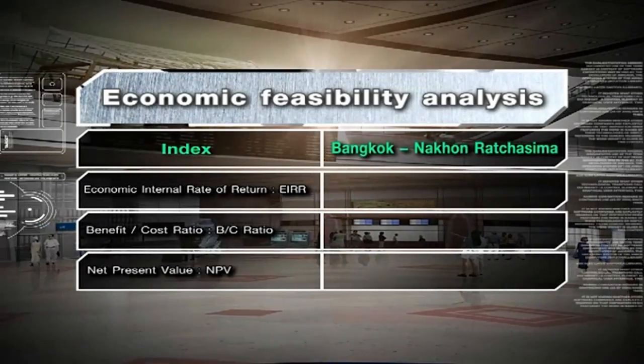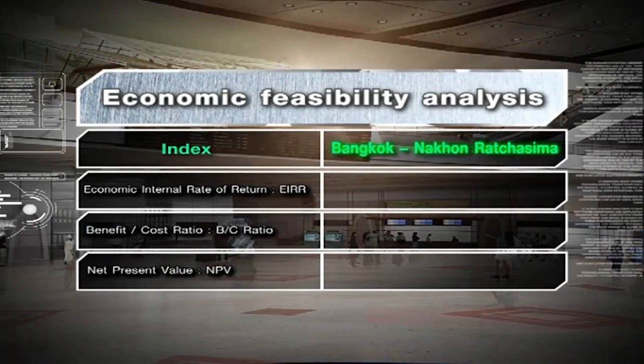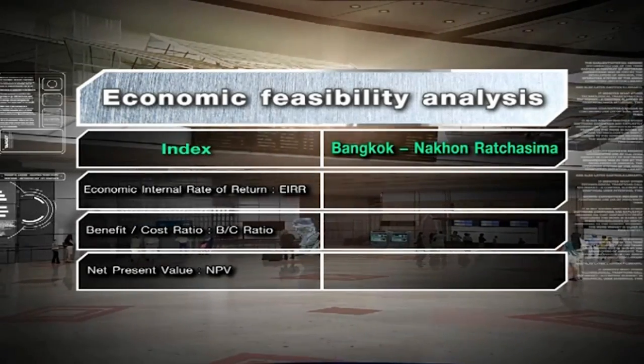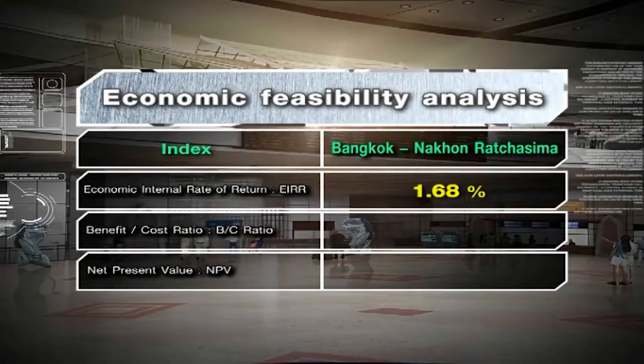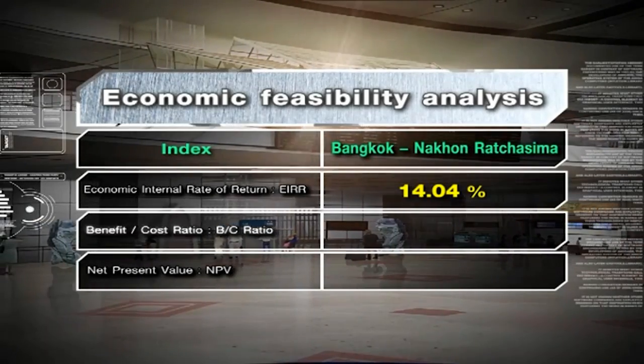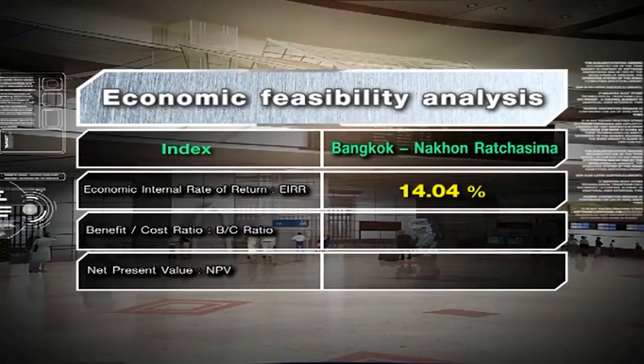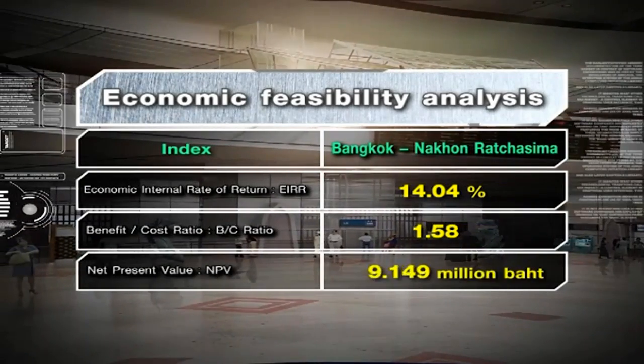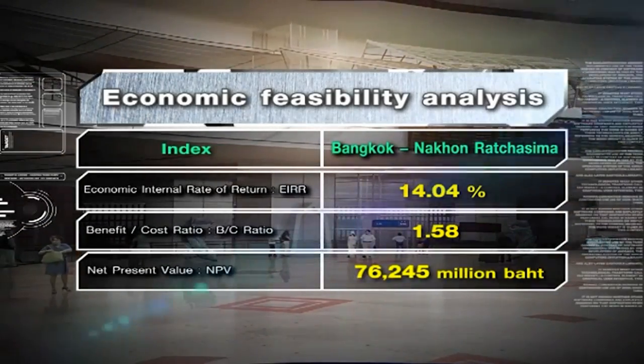Based on economic feasibility analyses, the new rail network is expected to produce an economic internal rate of return of 14.04%, provide a cost-benefit ratio of 1.58, and a net present value of more than 76 billion baht.